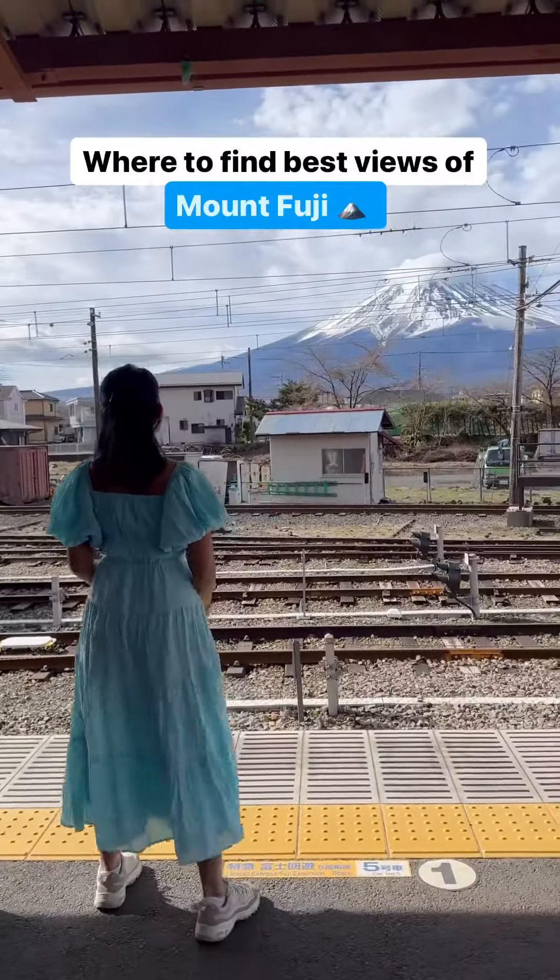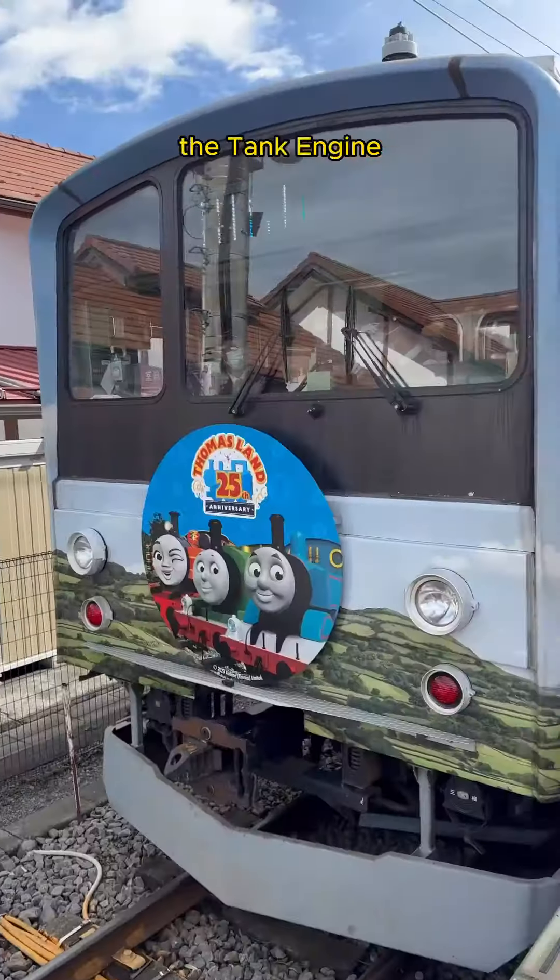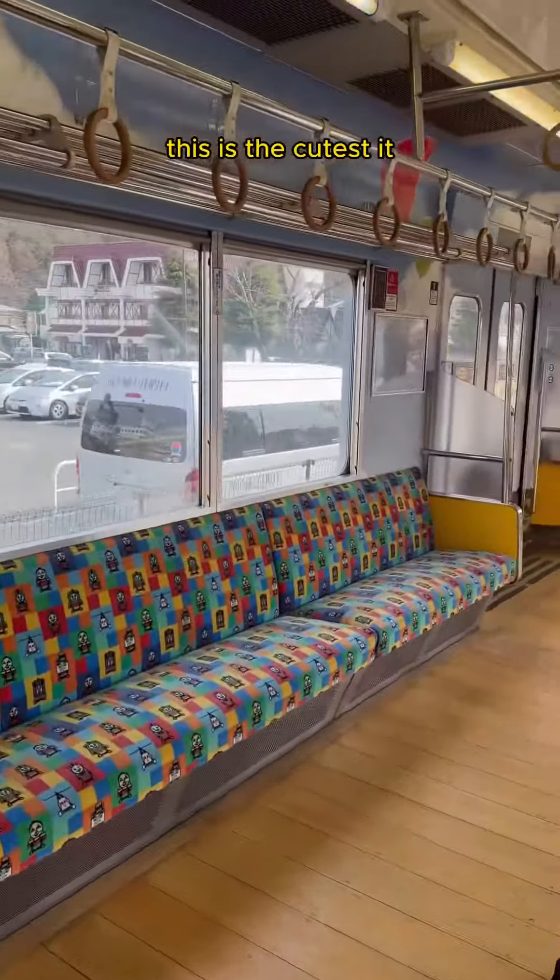To find the best views of Mount Fuji, let me show you. Day 7 started with the Japanese breakfast at our hotel. We then boarded the famous Thomas the Tank Engine train to get to Arakura Shrine — this is the cutest train I have boarded.